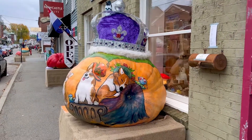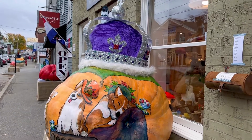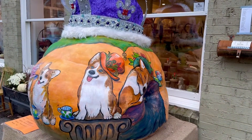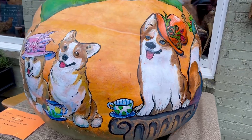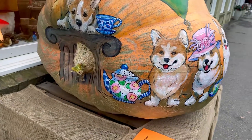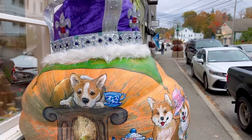A fall trip up to Damariscotta, Maine, so that we could check out their pumpkins. Damariscotta, Maine has done a pumpkin regatta, except for when there was COVID. But this is an annual tradition, and the whole town decks out these huge pumpkins and they put them in front of their stores.